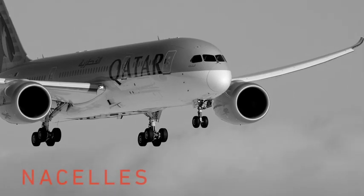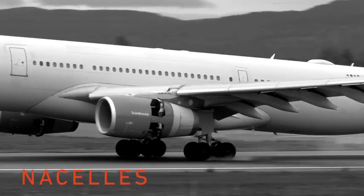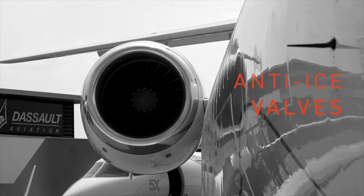Our Nacelle Actuation products have over 600 million flight hours across 16 platforms. We have achieved over 25 million flight hours from our anti-ice valves on a range of civil platforms.